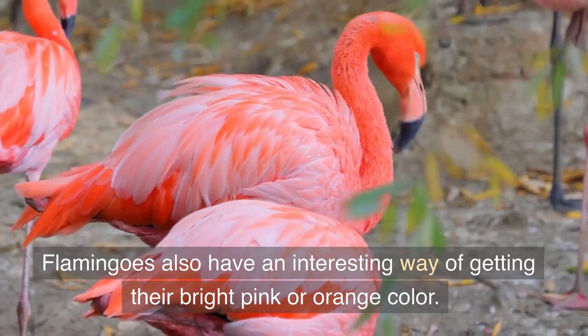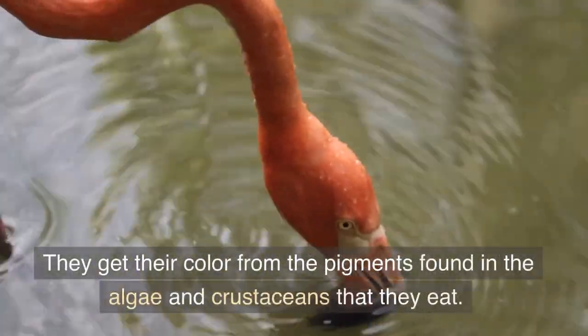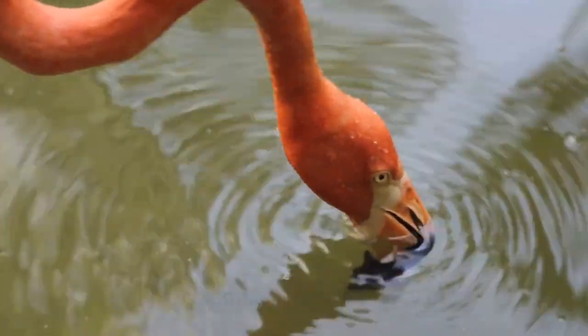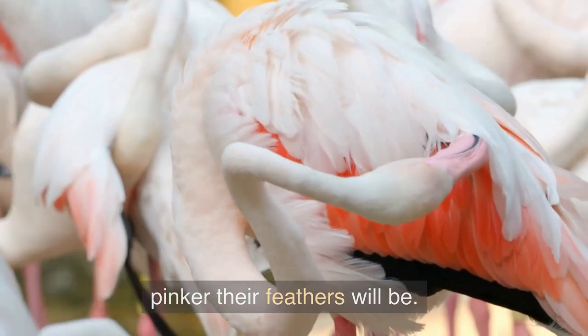Flamingos also have an interesting way of getting their bright pink or orange color. They get their color from the pigments found in the algae and crustaceans that they eat. So the more of these pigments they consume, the pinker their feathers will be.